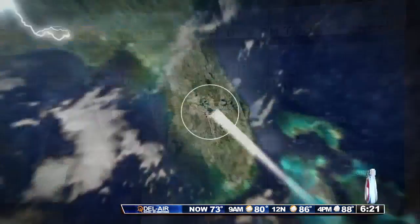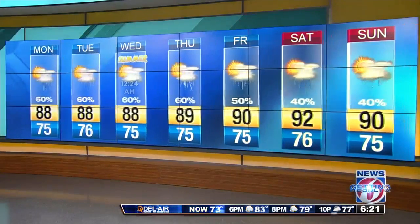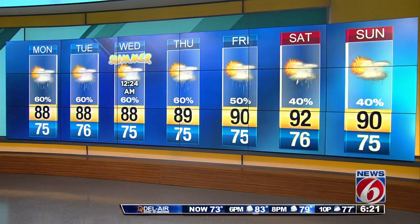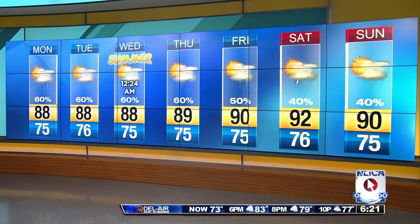Here's the seven-day forecast, and notice rain chances are high across the board at 60% today, Tuesday, and into Wednesday — the first day of summer. Rain chances stay high through the upcoming weekend. Ladies, summer begins officially at 12:24 a.m. on Wednesday.